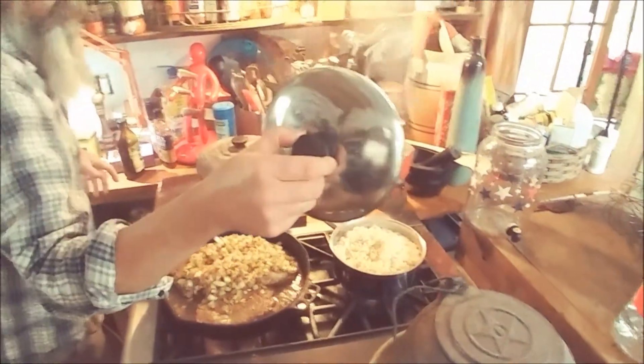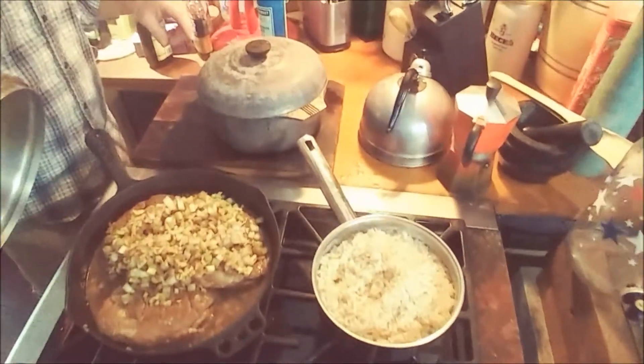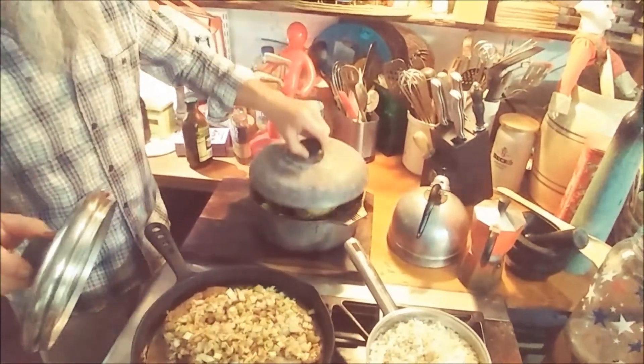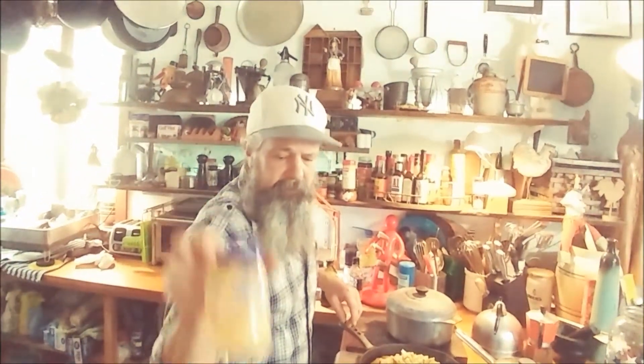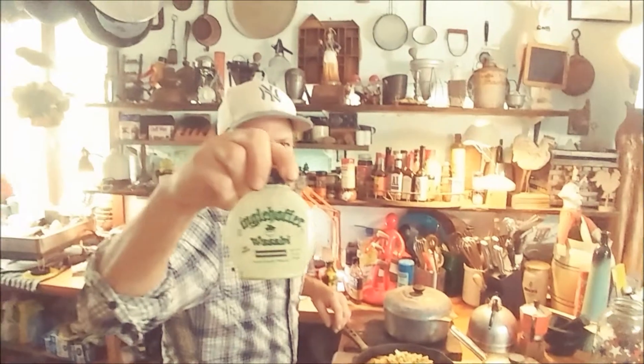It's a basmati brown rice. Let me lift that up — I just fluffed it a little bit. It's done, turned it off. The artichokes are done steaming. I've got the sauce for the artichokes, which is the Hellman's organic mayonnaise with the wasabi.